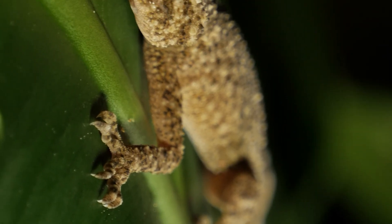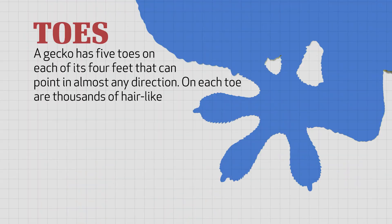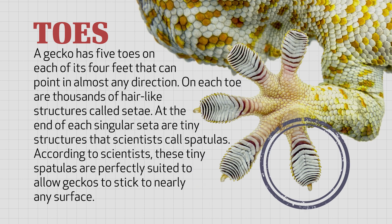Perhaps even more incredible is the gecko's ability to walk up vertical walls and across ceilings without the use of suction cups or sticky liquids. A gecko has five toes on each of its four feet that can point in almost any direction. On each toe are thousands of hair-like structures called setae.